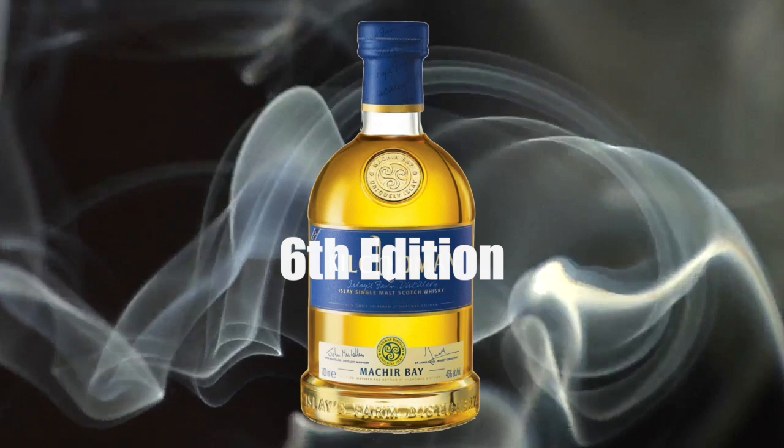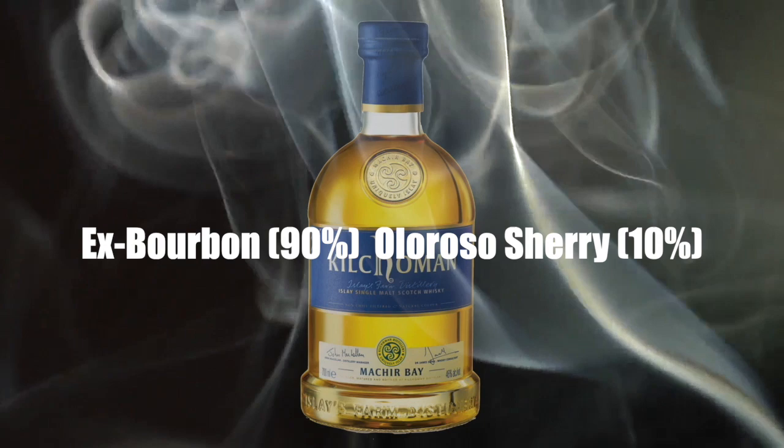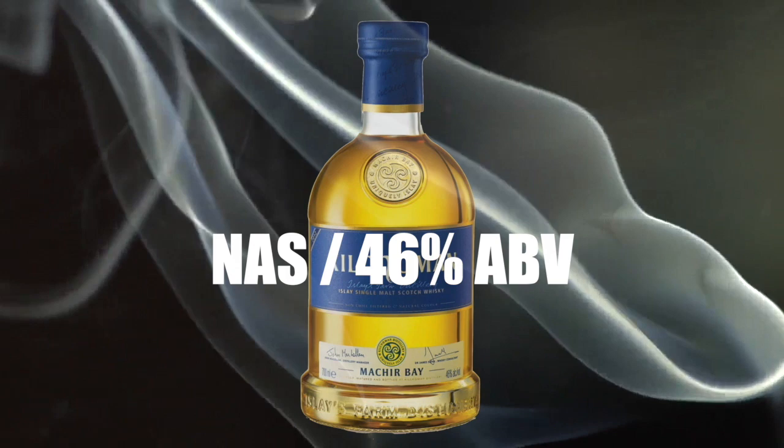This is actually a really heavily peated whiskey. Here are my notes: Kilchoman Machir Bay Islay single malt Scotch whiskey. It was distilled in 2010 and bottled in 2016, making it a six-year-old whiskey. The barley was peated at 50 ppm. It was aged in 90% ex-bourbon casks and 10% ex-oloroso sherry casks. It is a non-age statement, bottled at 46% ABV, non-chill filtered, has natural color, and sells between $50 and $55 here in the United States.